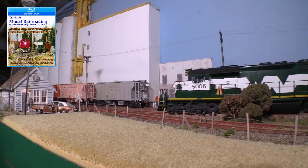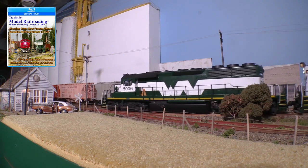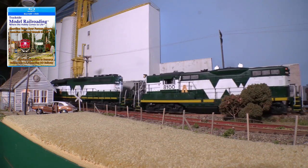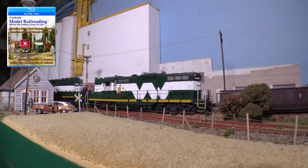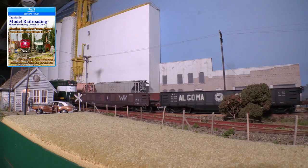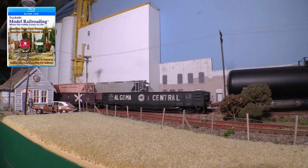Those impressive silos are part of the Pearson Wheat Pool and store grain for farmers from miles around. Notice Dave's clever use of carpet as a wheat field in the foreground.